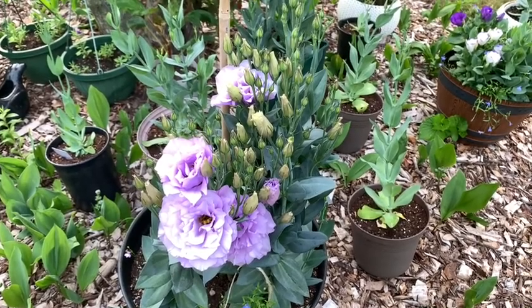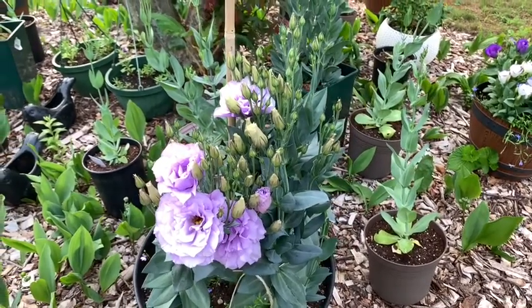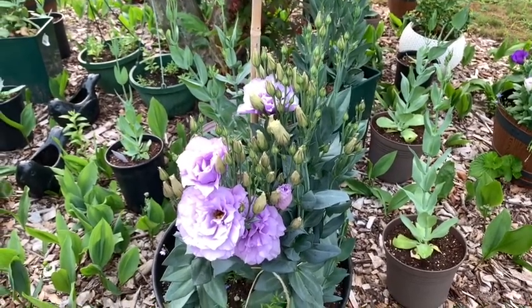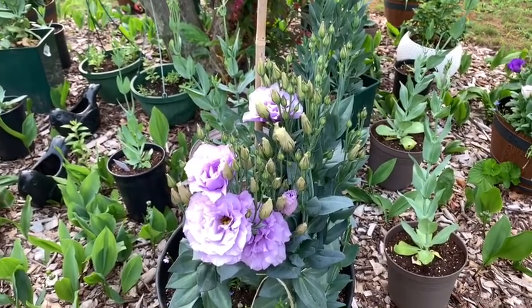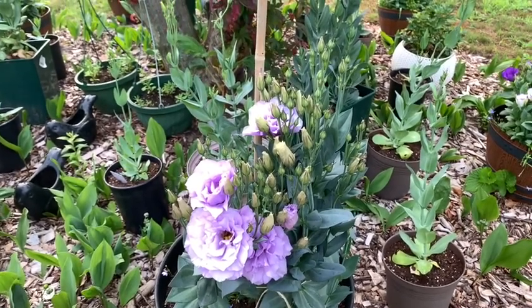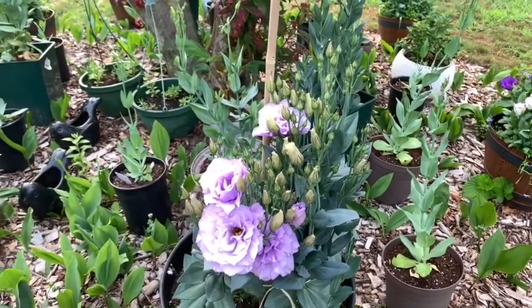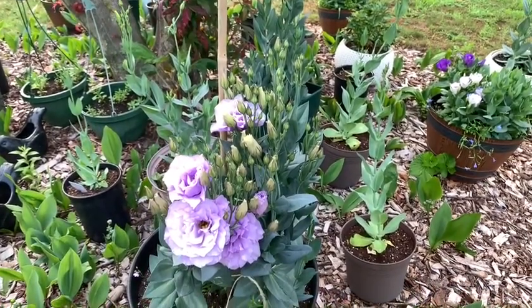С 20 июня у меня распустился первый — первых два цветочка, два разных сорта: один карликовый и один высокорослый. Сегодня 9 июля. С 20 июня распустился первый цветок, и на сегодняшний день у меня цветут 6 сортов эвстомы из 9. Хочу вам показать.